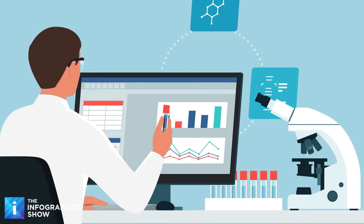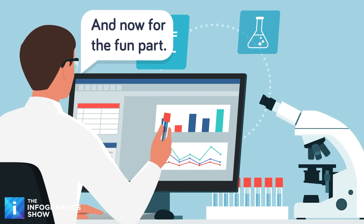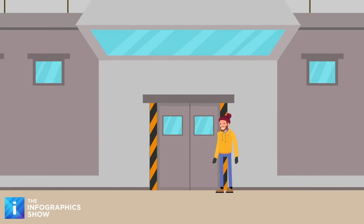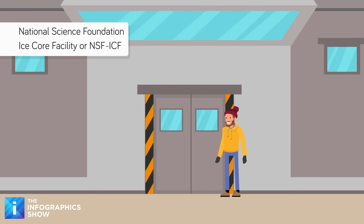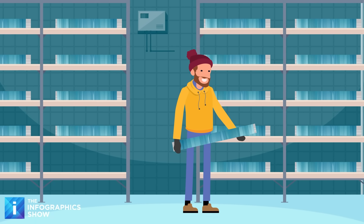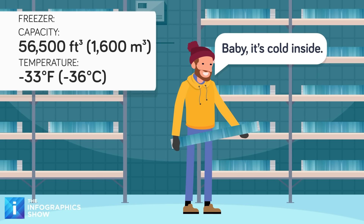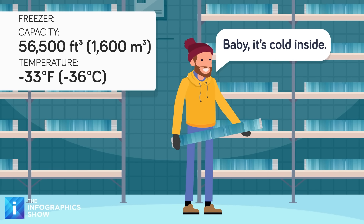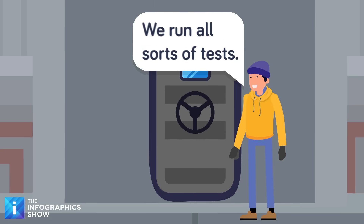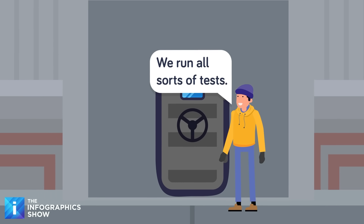Trekking across a landscape so cold it could cause you to freeze to death is just the beginning. Things get really tricky when scientists need to store and analyze the ice cores. The National Science Foundation Ice Core Facility, or NSF-ICF, in Lakewood, Colorado is home to thousands of ice core samples from Greenland, Antarctica, and North America. Its massive freezer holds 56,500 cubic feet of ice kept at negative 33 degrees Fahrenheit. Scientists use specialized equipment to measure things like ancient CO2 levels and isotope ratios that reveal past temperatures.